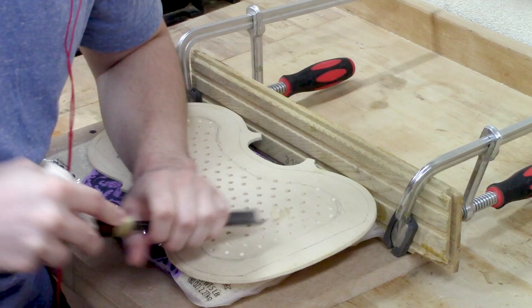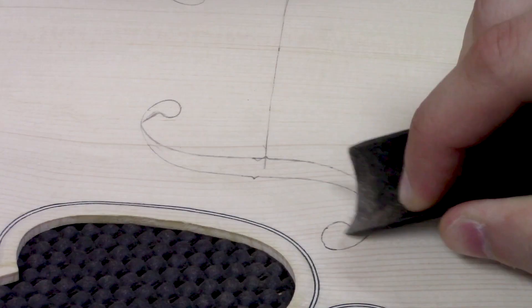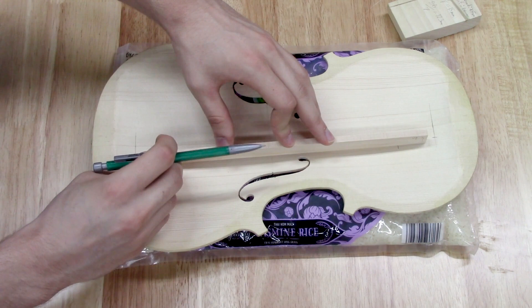Now for a violin to sound great, a luthier or a violin maker needs to understand resonance — how the wood responds to different frequencies. Now the more resonant the frequencies, the better the balance of those frequencies, and importantly, the louder it is.